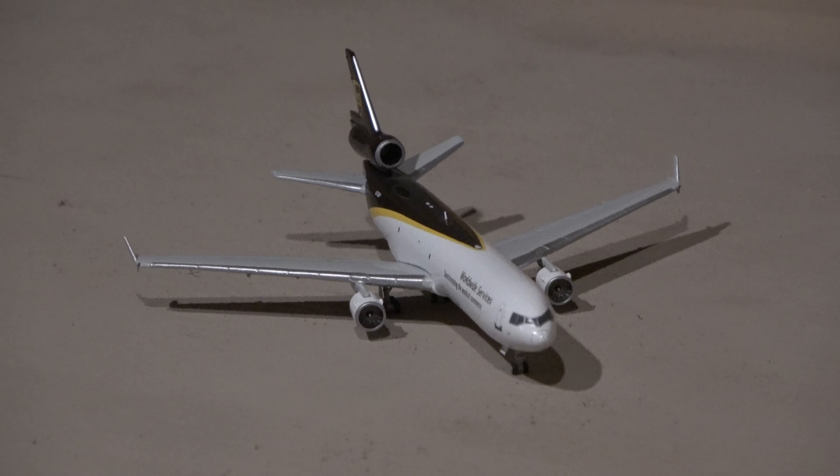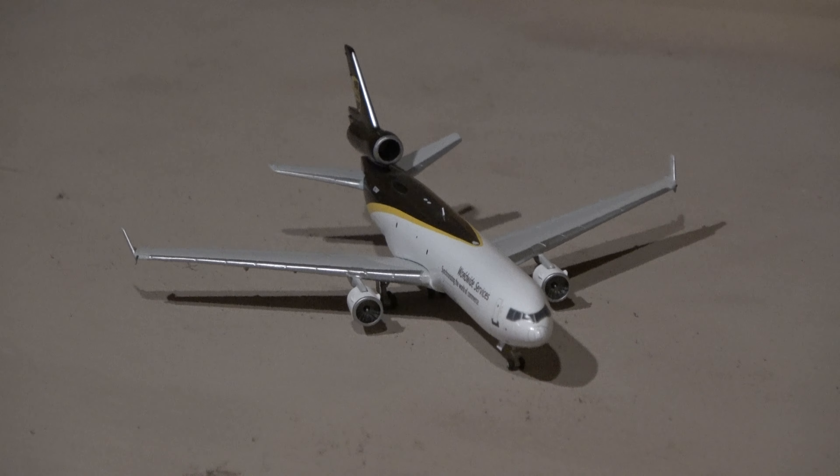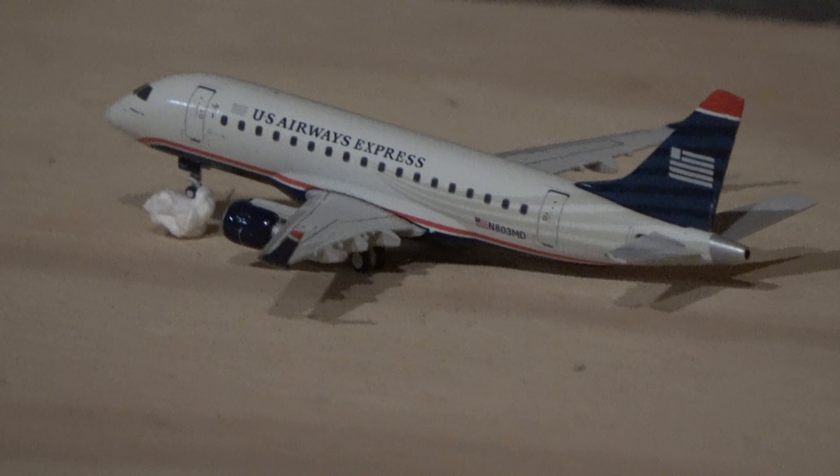Over here, turning onto a taxiway after just arriving, is this MD-11 by UPS. This guy just came in from Richmond, Virginia, and then took off. On runway 23R is a US Airways-operated American E-170. This guy came in from Philadelphia.